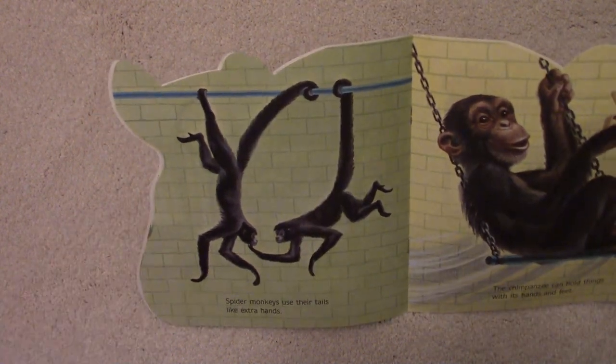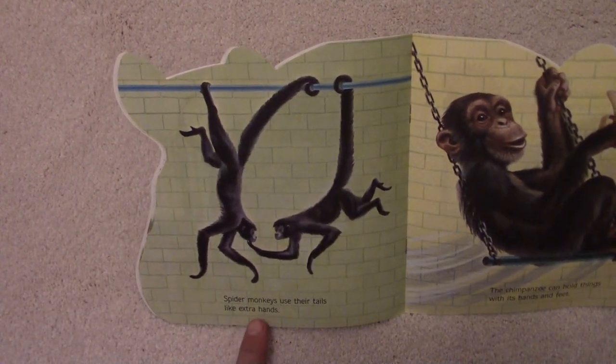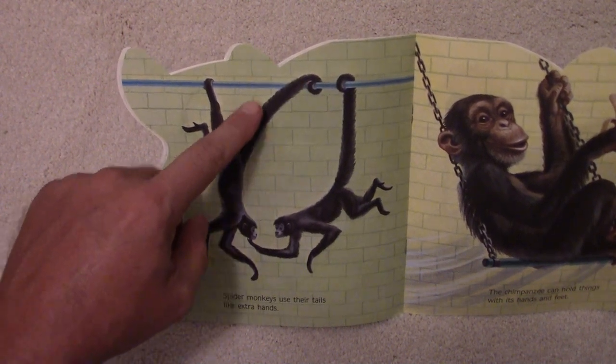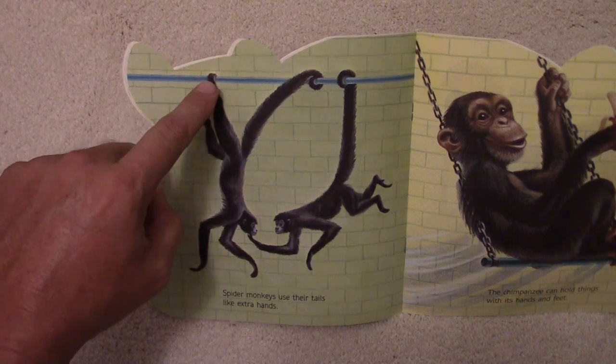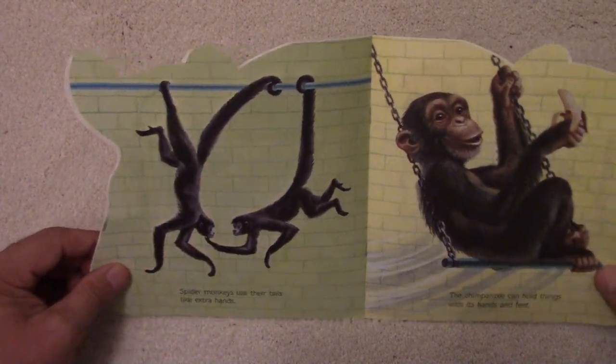Spider monkeys use their tails like extra hands. Look at the spider monkeys grabbing the bar like they do with their feet and their hands. Very interesting.